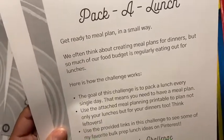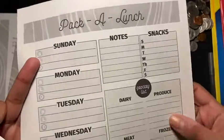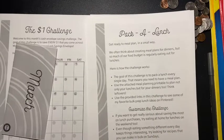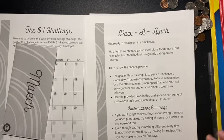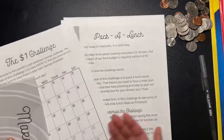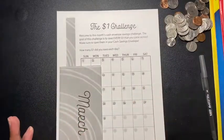She also provides links to favorite bulk prep lunch ideas from Pinterest. She gives you a printable to jot everything down along with a grocery list. I thought this was really cool. I actually already started doing this months ago and it worked out really well — you actually save a lot of money. If you work in Manhattan, it's very expensive, so I take my lunch to work. So you essentially have two or three challenges to take on.